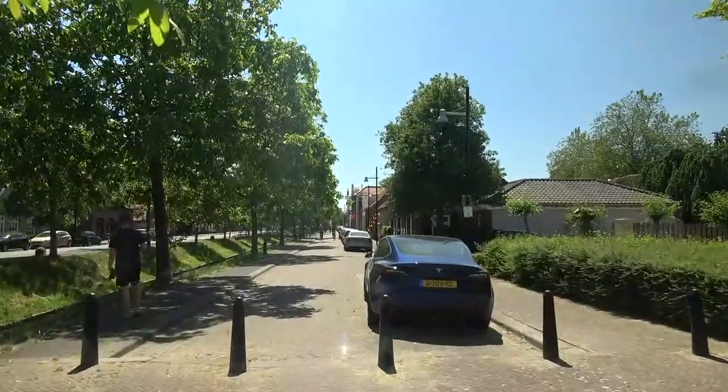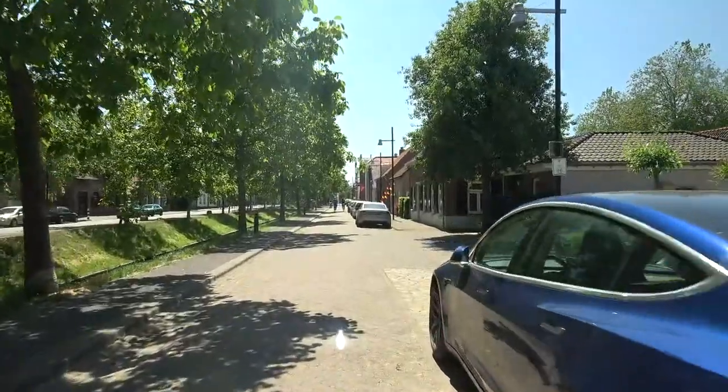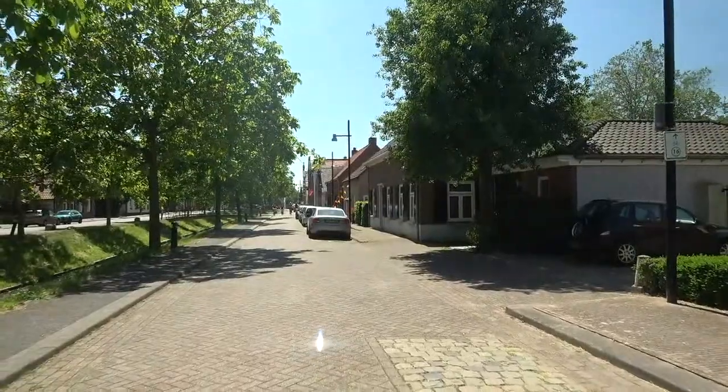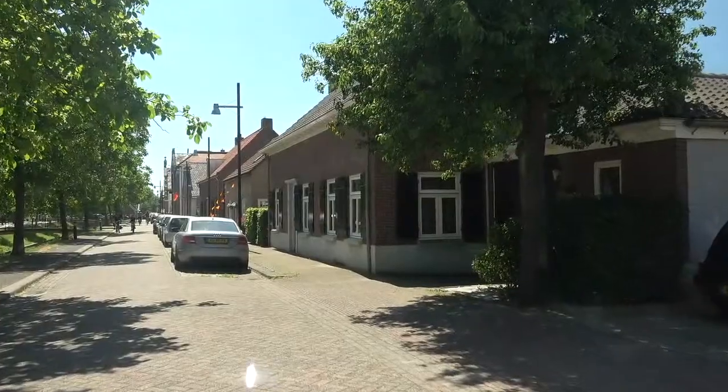We're in Sprang Capella in North Brabant today. I highly advise you, if you're interested in history, to check out the Battle of the Capelle Ferry. It's the sad story of the battle at the end of the war — very fascinating, involving the Canadians.